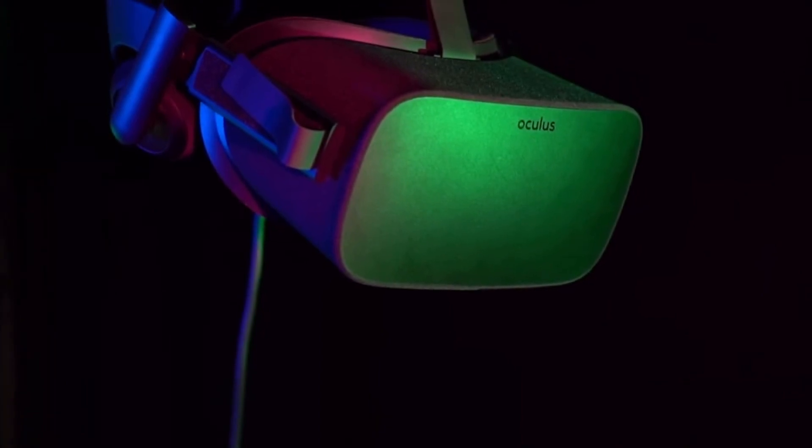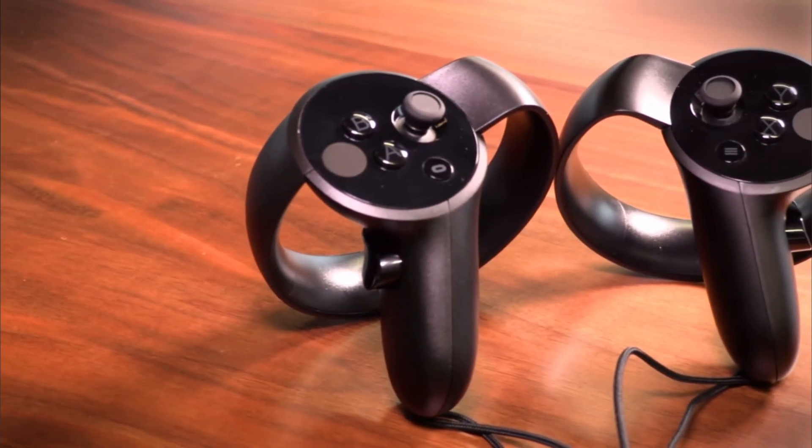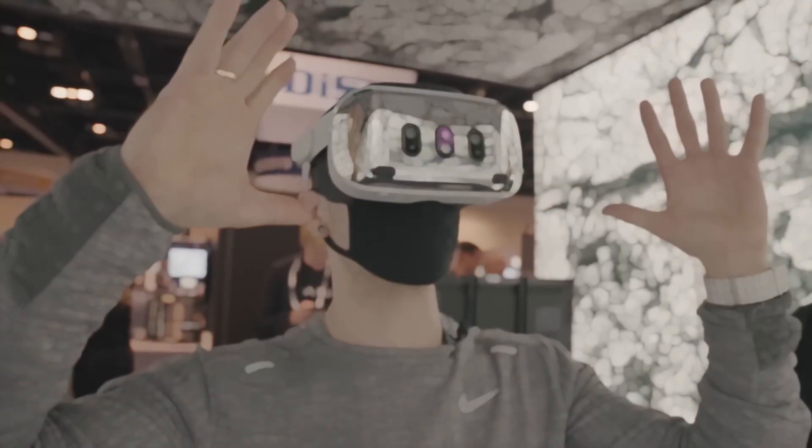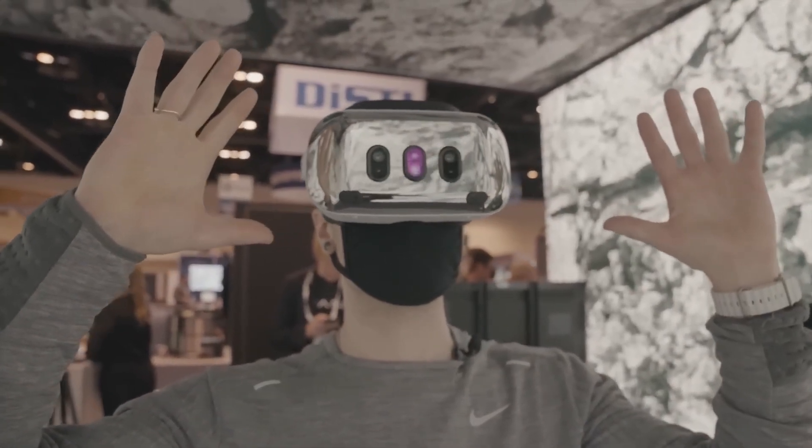Some years ago, they worked with Oculus on creating controllers for them. And if my memory serves me right, those bad boys performed pretty well. Now that almost a decade has passed, I have no doubt they did a pretty good job here too.